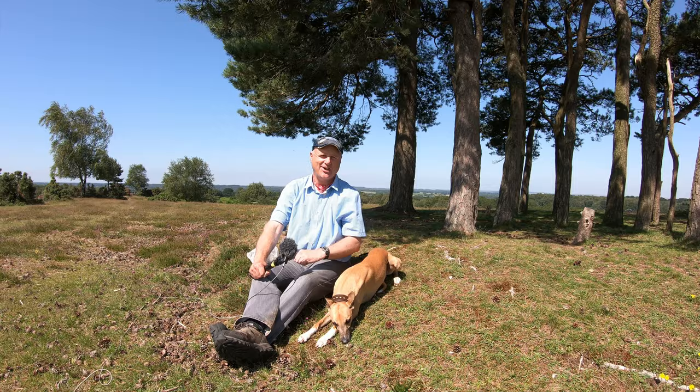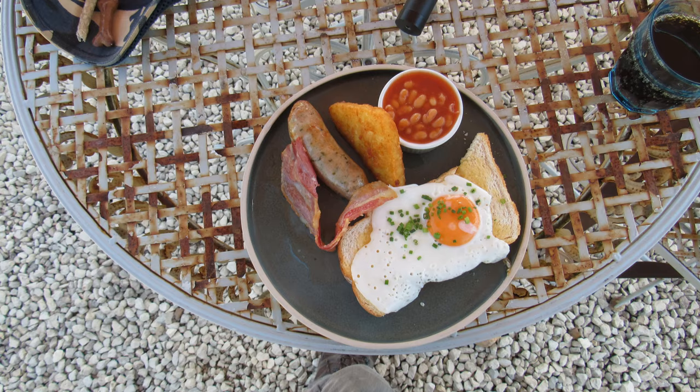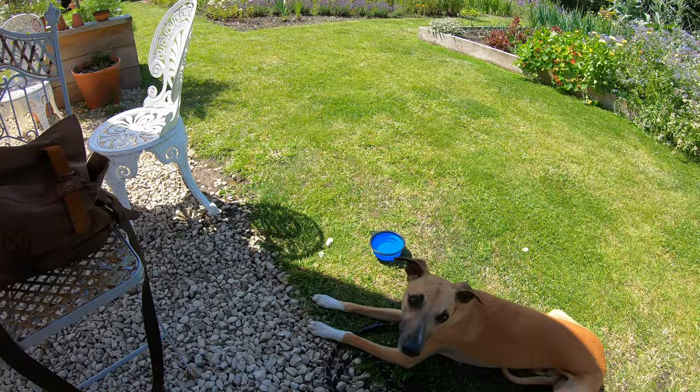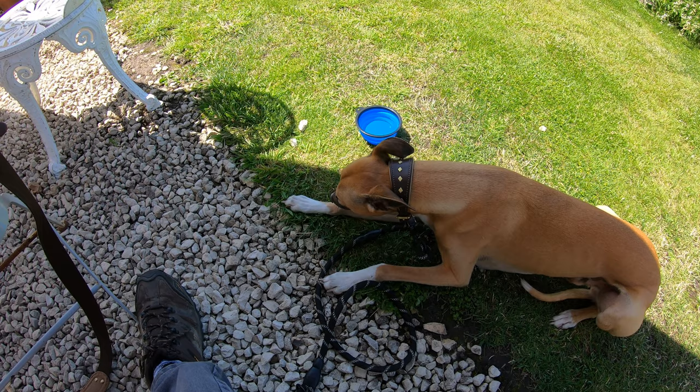We're back at the Potting Shed, where I'm just about to enjoy one of their mini breakfasts, and Logan's having a little Bonio as well. What a brilliant way to end the walk! You fancy a bit of sausage? I don't want you to feel left out.